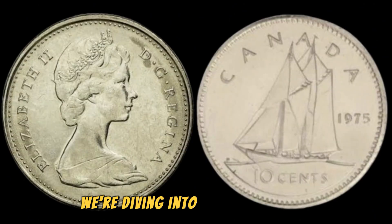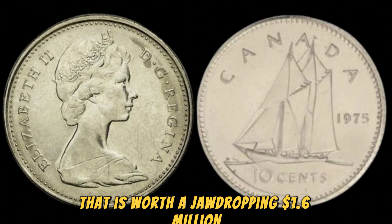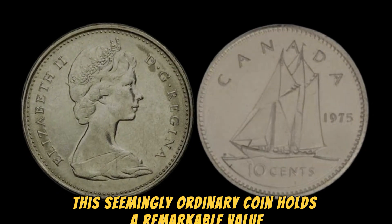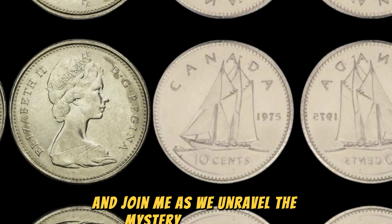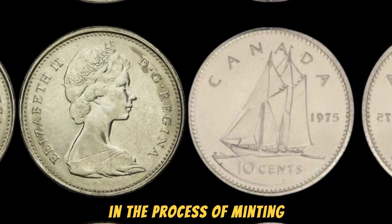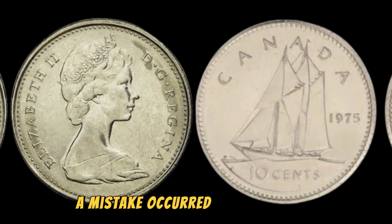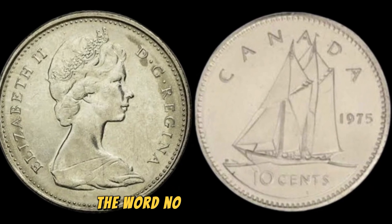We're diving into the fascinating world of numismatics to uncover the story behind the 1975 No Canada 10 cents coin that is worth a jaw-dropping $1.6 million. Grab your magnifying glass as we unravel the mystery of this rare and valuable piece of Canadian history. The year was 1975, and the Royal Canadian Mint was in the process of minting a new batch of 10 cents coins. However, during production, a mistake occurred — instead of the usual "Canada" inscription on the reverse of the coin, the word "No" was mistakenly printed.